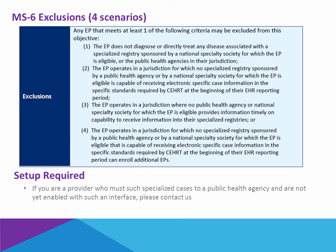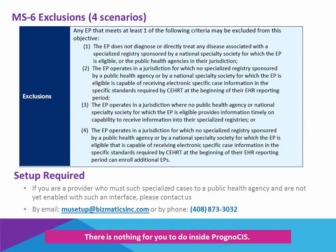Within Prognosis, there is setup required but there is nothing for you to do within the system. Simply contact us either by emailing the Meaningful Use Setup Team at musetup@bizmaticsinc.com or phoning the help desk at 408-873-3032, and request that they set you up for this type of interface.